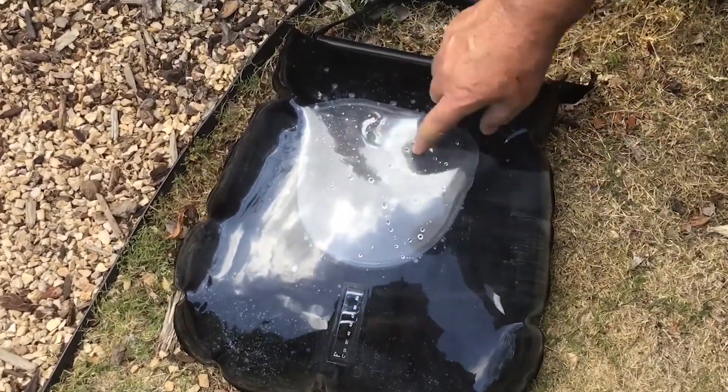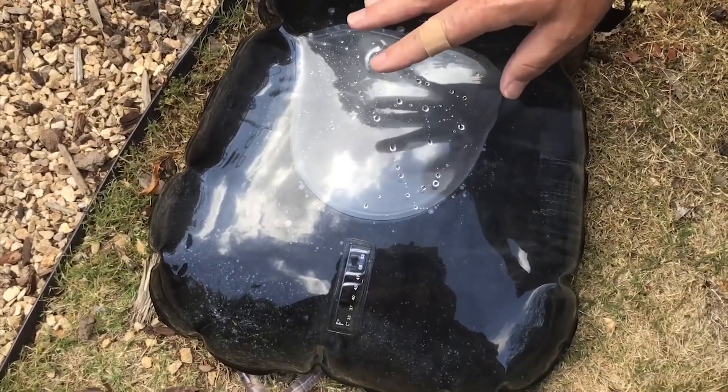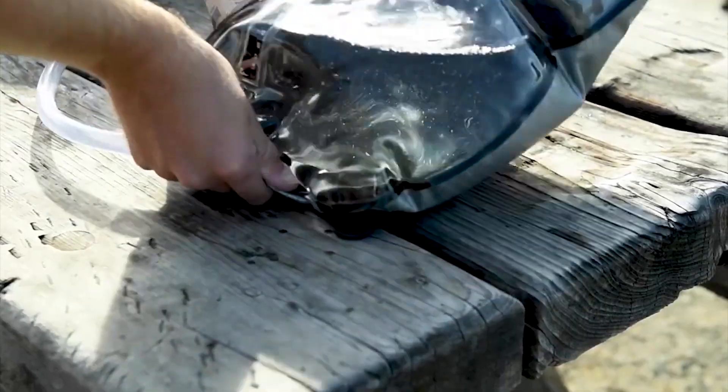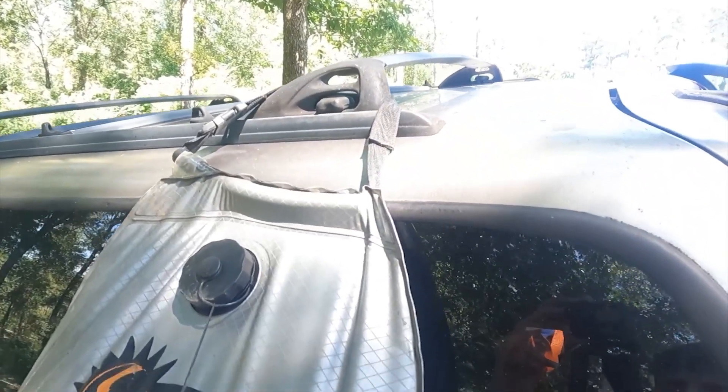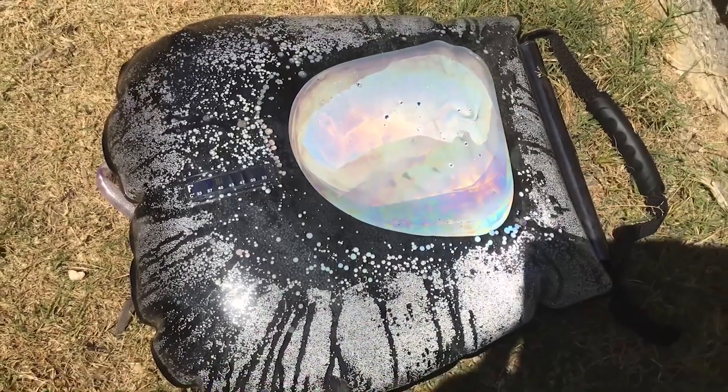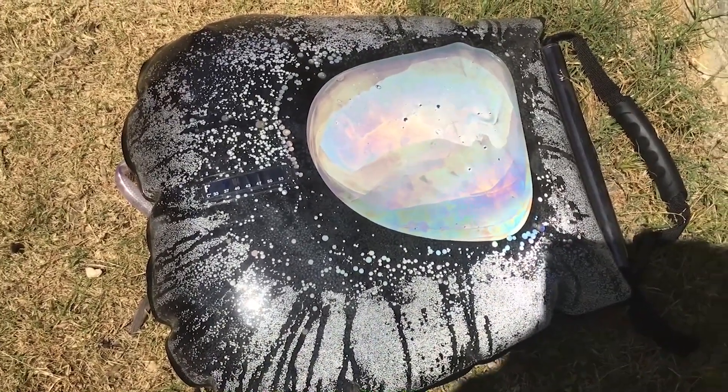Filling up the reservoir is a breeze with the easy-to-use large fill valve. The twist-off cap ensures a secure closure, preventing any leakage. After use, simply roll it up for effortless storage. Its compact design allows for easy packing and saves valuable space in your camping gear.